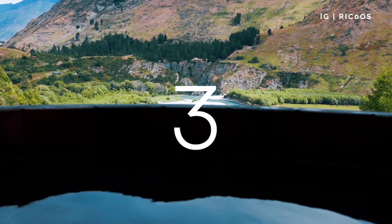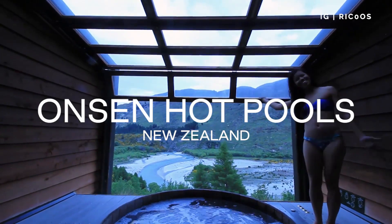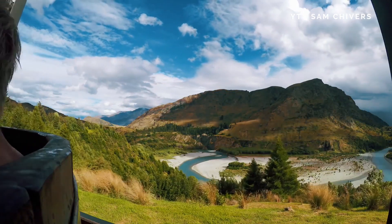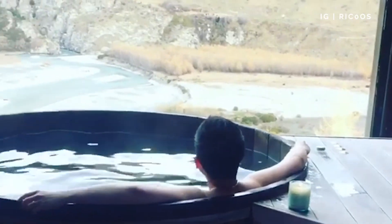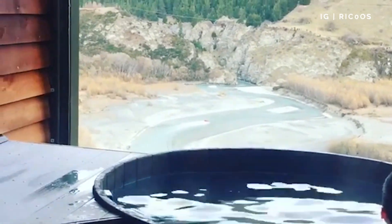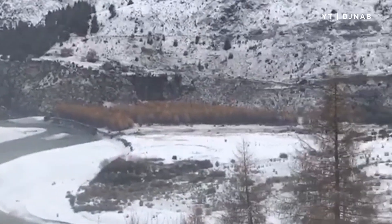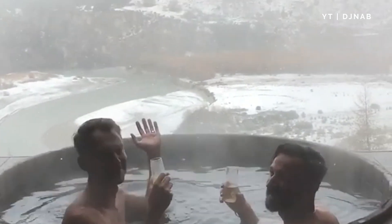Onsen Hot Pools, New Zealand. Get the best views in New Zealand from your very own hot tub. The Onsen Hot Pools are located near Queenstown and offer secret views across the Shot Over River Canyon. Sip some local wine and drink in the beautiful scenery.